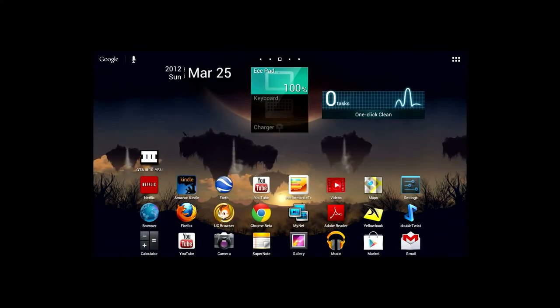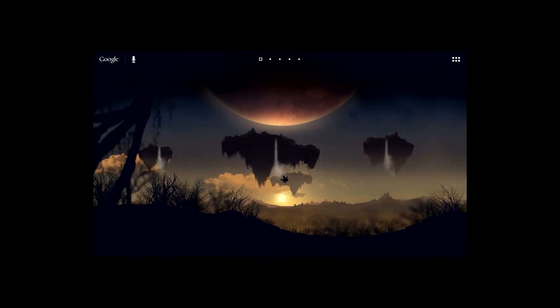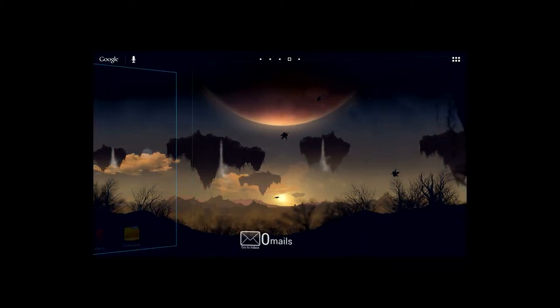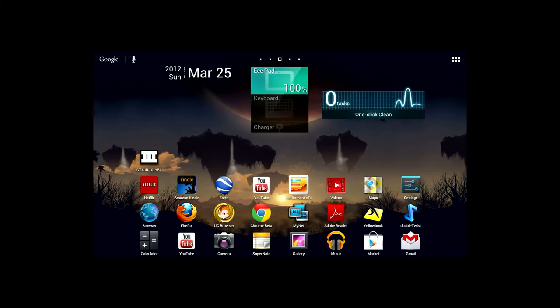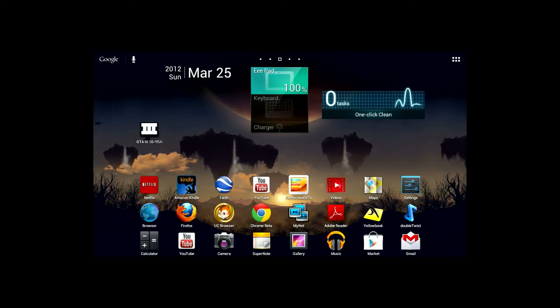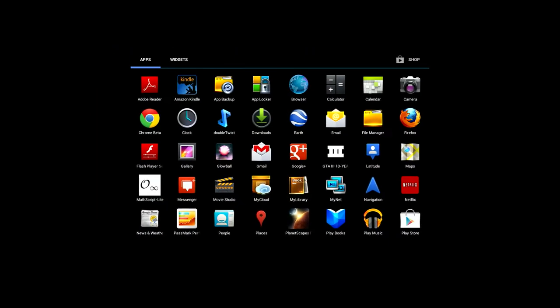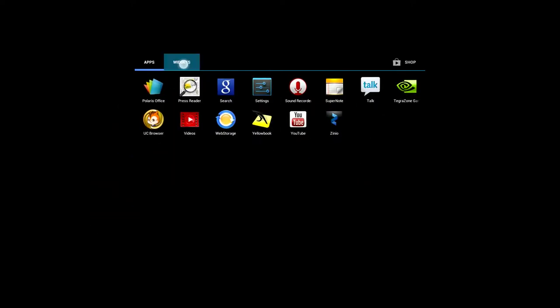The TF-201 takes a similar approach to the home screen, where you swipe to move from panel to panel. App icons and screen widgets can be repositioned easily. Not all apps need to be on the home screen, since there's a separate application tray that shows all the available apps and widgets.